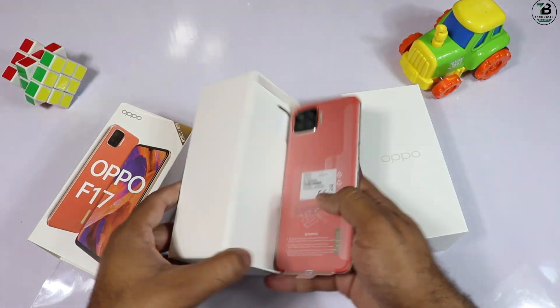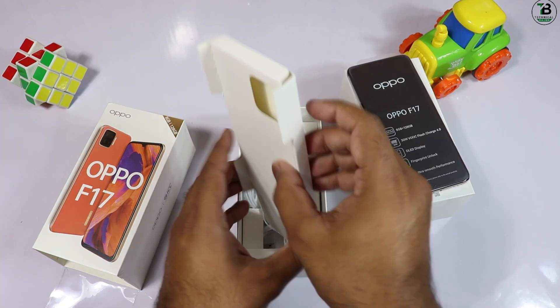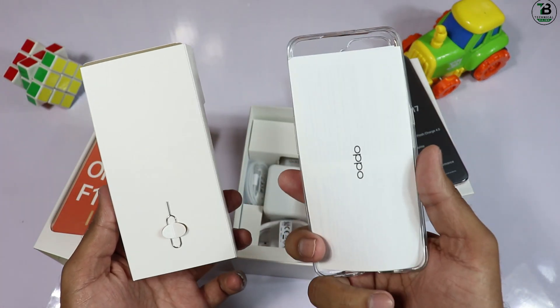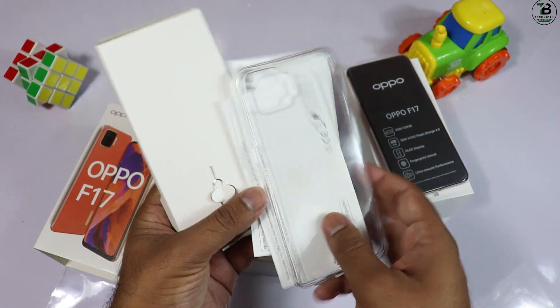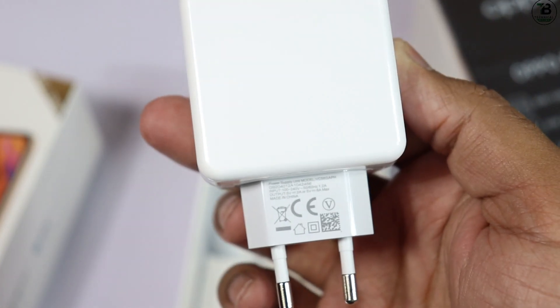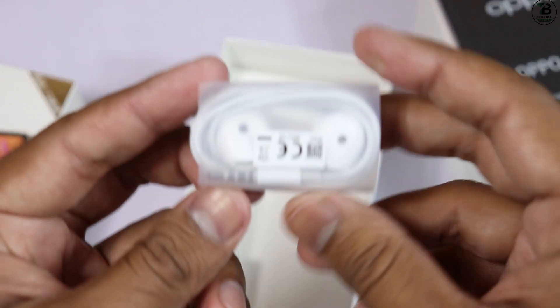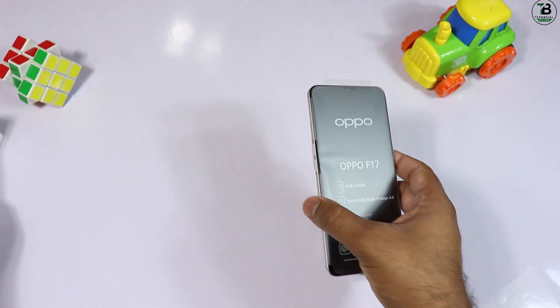Box open کیا تو سامنے phone ہے۔ ایک چھوٹے folder میں SIM ejector tool ملتا ہے اور back cover میں silicon case ملتا ہے۔ user manuals بھی ہیں۔ اس phone میں charger 30W کا ملتا ہے جو کافی fast ہے اور type-C charging port ہے۔ headphones بھی ملتے ہیں۔ box سمیٹ کر phone کی طرف آتے ہیں۔